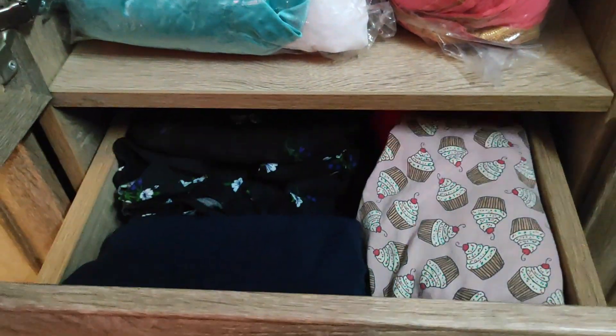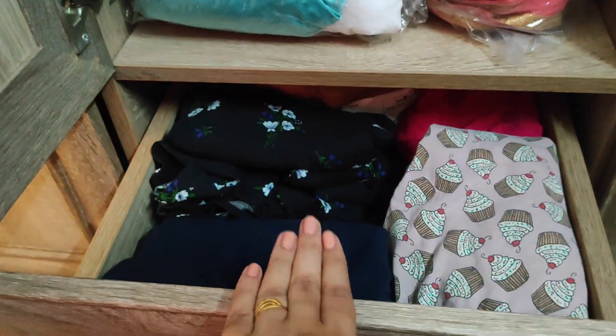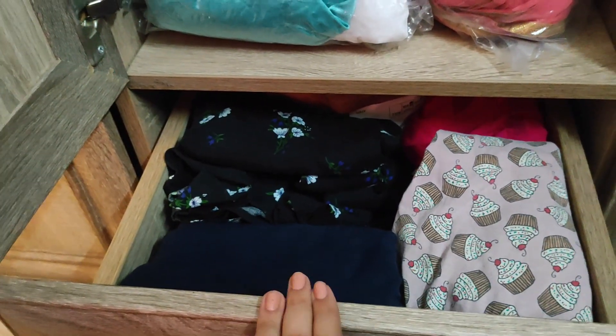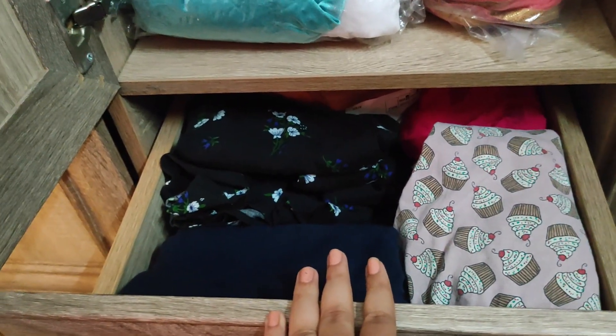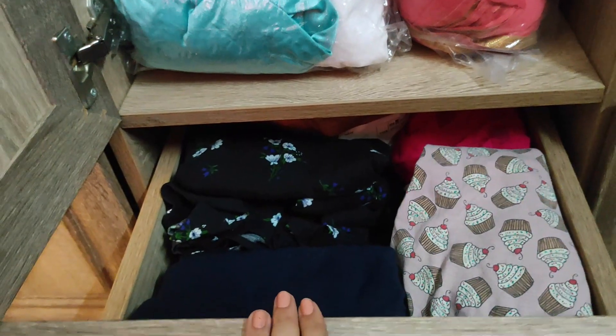In this drawer, these are our daily clothes — again, these are the clothes which I can wear during my maternity. Because if you have daily wearables for the shop, I have only kept those things over here that I need right now.